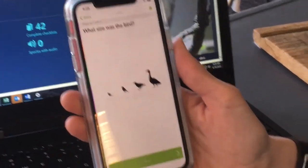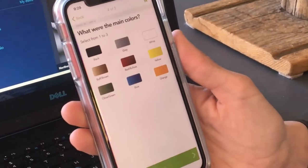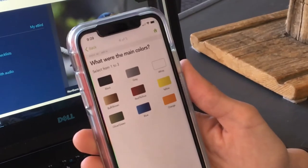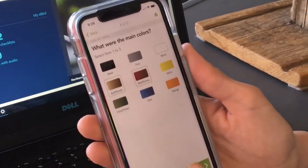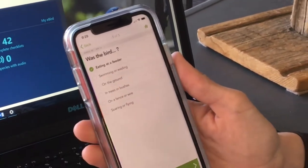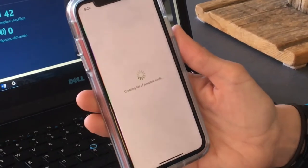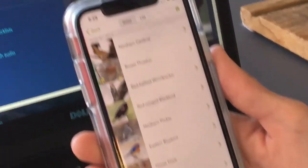It asks you the date that you're seeing the bird. Also, what's the general size of the bird? It's about the size of a robin. Next — what are the main colors? Well, it's a little bit brown and it's kind of red. Was the bird eating at the feeder? Yes, it was. Now it's going to generate a possible list of birds that you might be seeing in your backyard at that time.